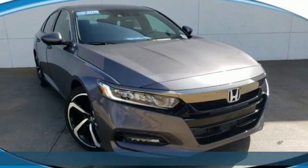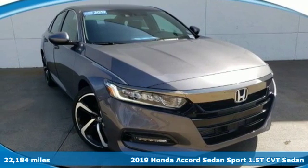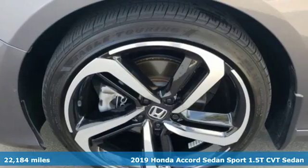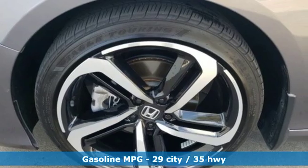Here's a 2019 Honda Accord sedan. Year after year the Accord is showered with awards and praise. Take a look and it's easy to see why. Drive it and you'll know why.